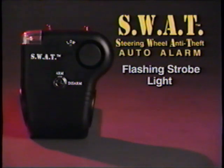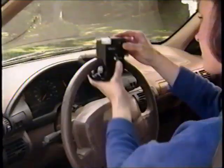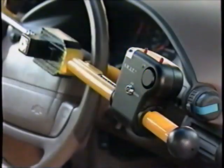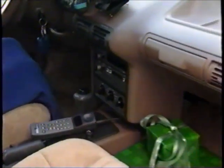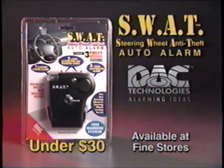Car and truck theft is a real problem. That's why DAC Technologies created SWAT, the steering wheel anti-theft alarm. Deterrents include a large flashing strobe light, alternating LED lights, and 130 decibels of ear-piercing sound that can only be tolerated for seconds. It's totally wireless, fitting any steering wheel or locking device in seconds. SWAT — available in fine stores for under $30.